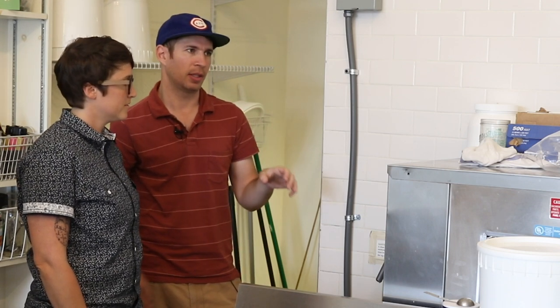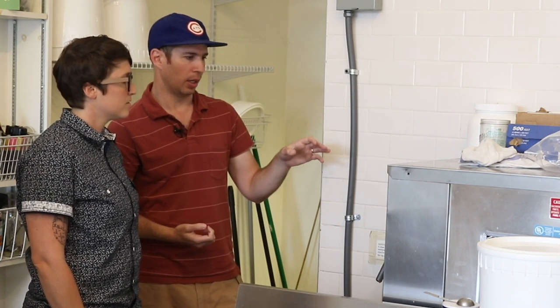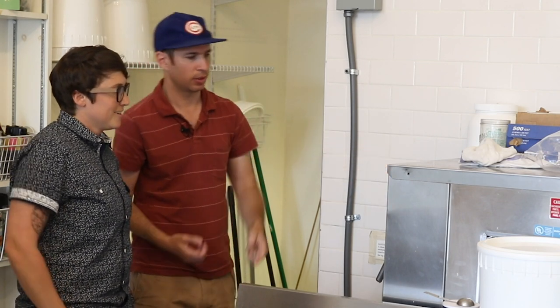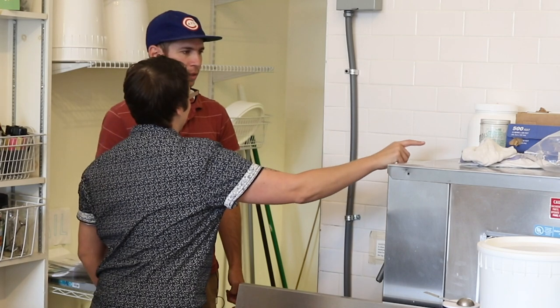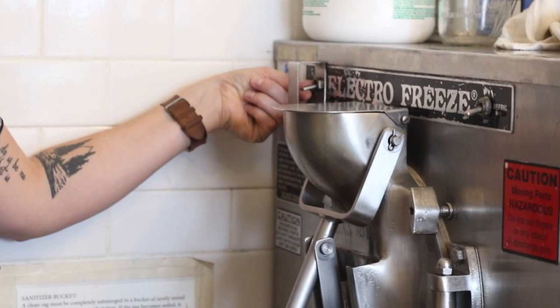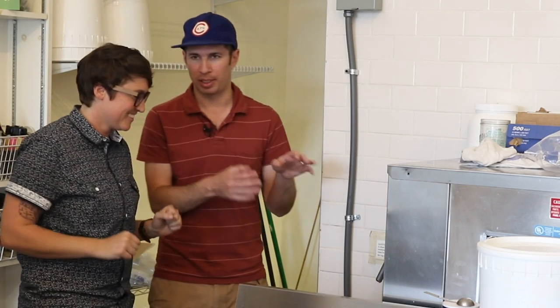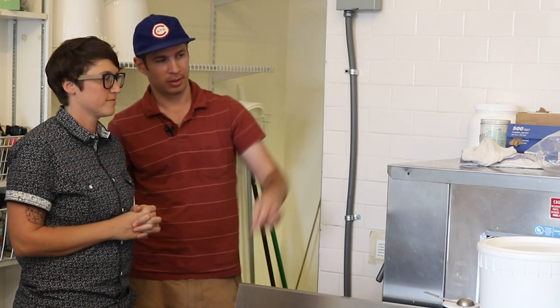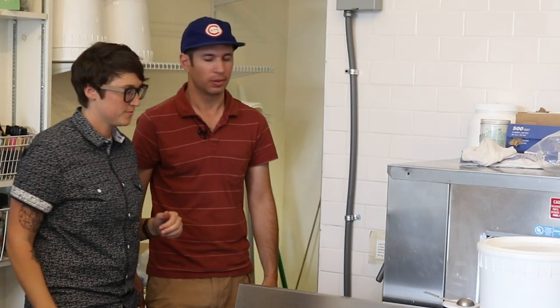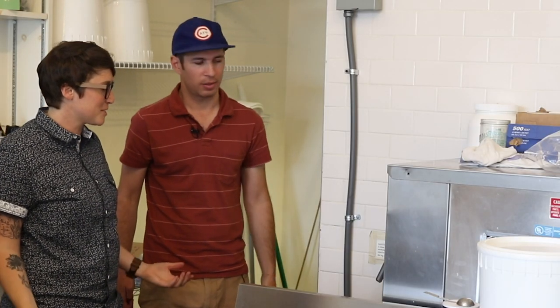If it freezes fast then it would freeze hard, but since it's freezing slowly it freezes soft. It also whips air into it. So flip that switch — isn't that satisfying? Right now you're just mixing ice cream mix and pandan flavor, and then if you want to make ice cream flip that one. Whoa, I just made my first batch.